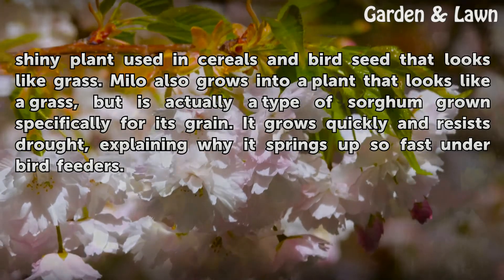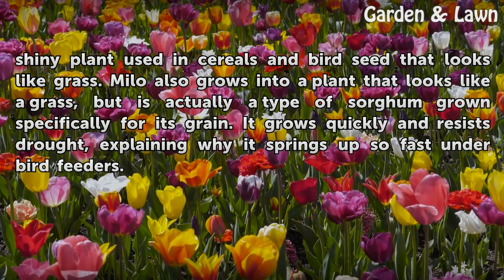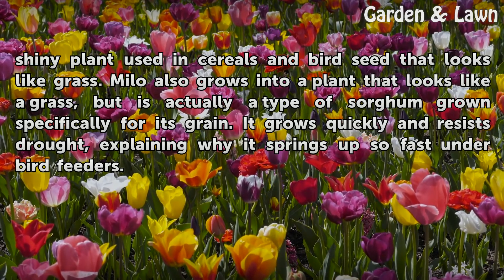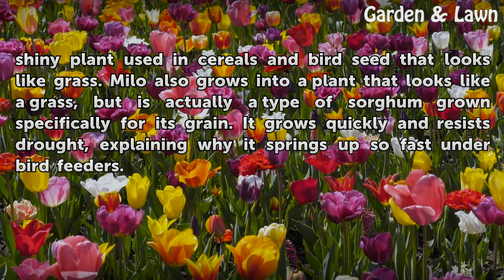Millet grows into a pale green, shiny plant used in cereals and bird seed that looks like grass. Milo also grows into a plant that looks like a grass, but is actually a type of sorghum grown specifically for its grain. It grows quickly and resists drought, explaining why it springs up so fast under bird feeders.